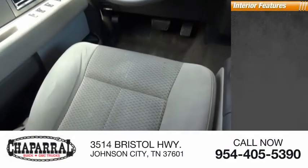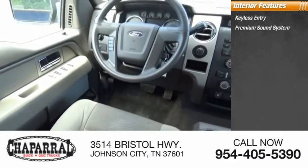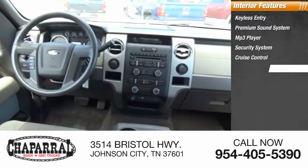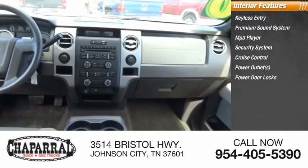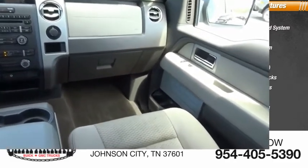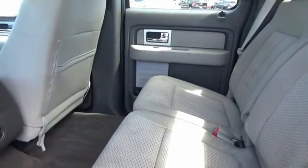Inside you'll find keyless entry, premium sound system, MP3 player, security system, cruise control, power outlets, power door locks, power windows, tachometer, power steering. A Ford F-150 knows how to handle any situation.